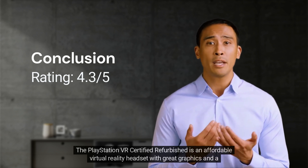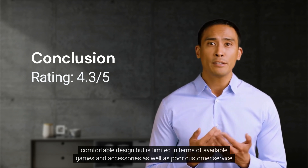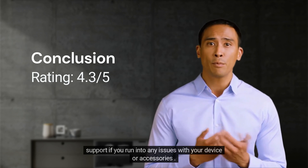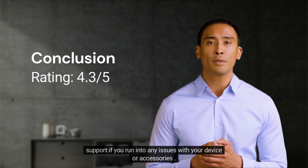The PlayStation VR certified refurbished is an affordable virtual reality headset with great graphics and a comfortable design, but is limited in terms of available games and accessories, as well as poor customer service support if you run into any issues with your device or accessories.